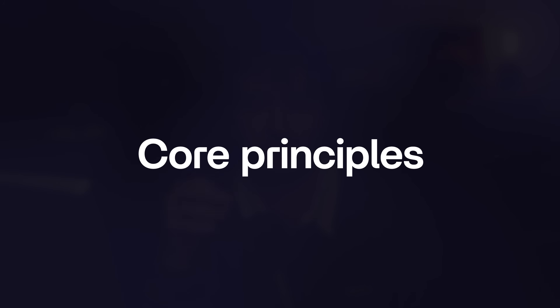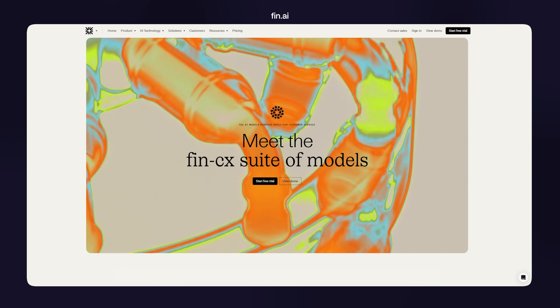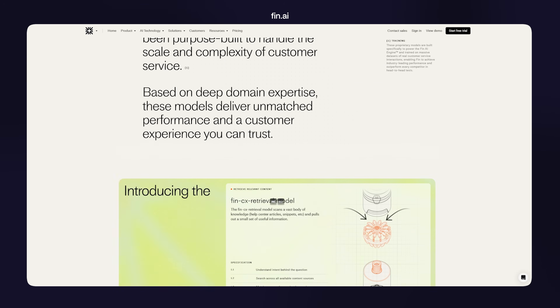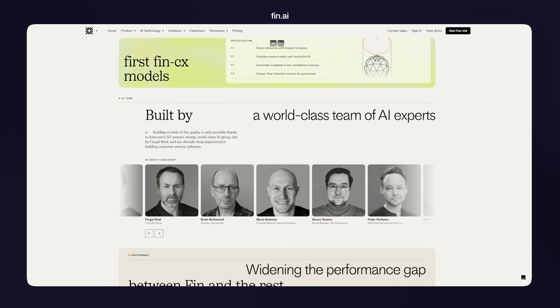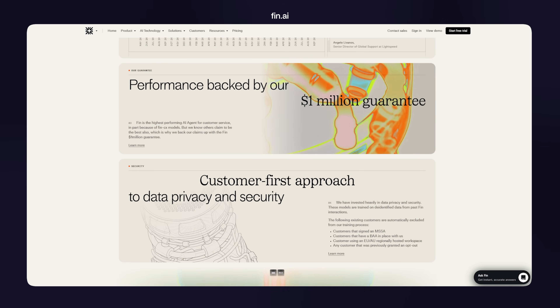Now let's get into the three core principles that are dead simple and drive every effective animation decision. Follow them and your motion will always serve a clear purpose, stay on brand, and help users — not distract them. The first principle is purpose. Every animation should serve one of the whys we just went over. If you can't define what it's actually adding — whether tangible or not — it's likely unnecessary noise. If you can remove it for a day and not miss it, it probably shouldn't come back.